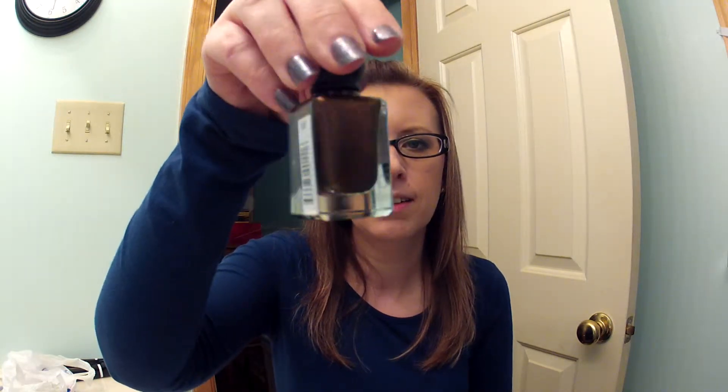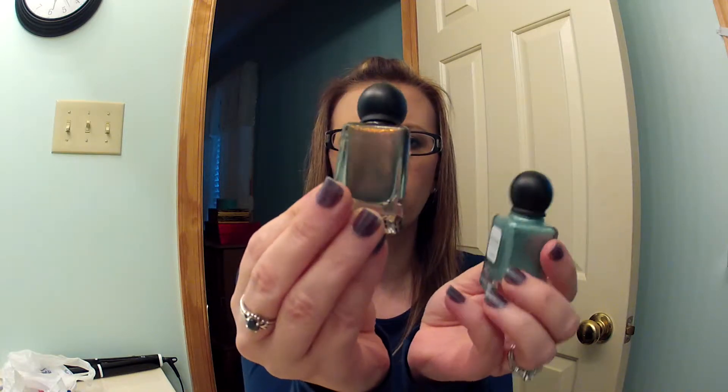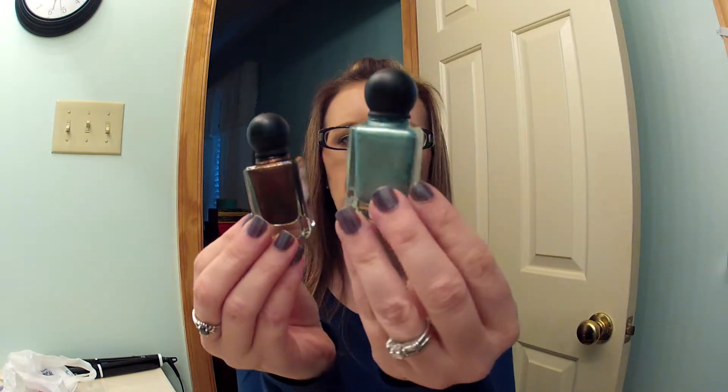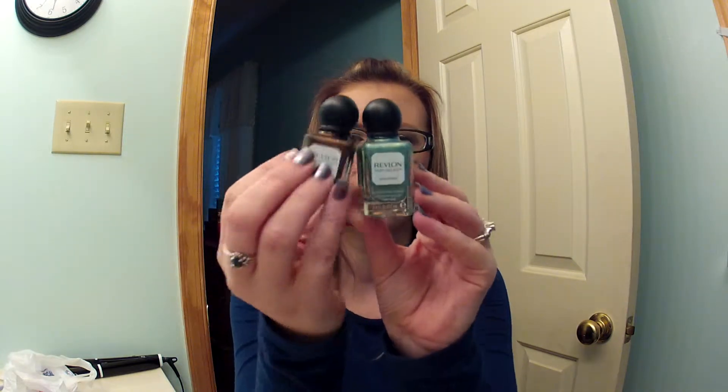The first two things I went in for were the new Revlon perfumery scented nail polishes. I got two because they were buy one get one 50% off and they look like this — the bottles are so cute! Here are the colors: this is Autumn Spice, it's like a brown gold shimmer, it's so pretty. And this one is Winter Mint, it's like a mint color with blue and gold shimmer in it. They're so pretty, I love the bottles. I wanted them for my collection.